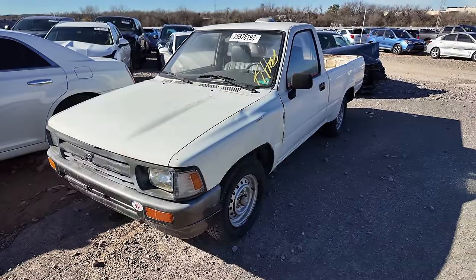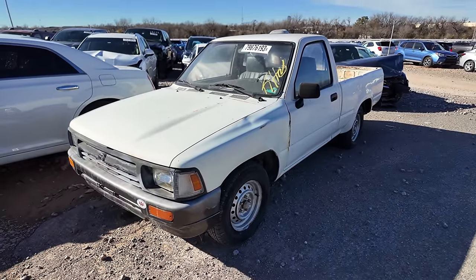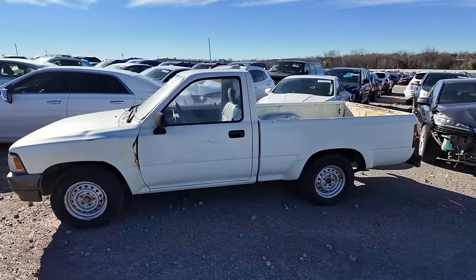How about a 1994 Toyota pickup truck? This is an ex-Coca-Cola truck, which is why I find it interesting. That and the fact that I just really love vehicles from the 80s and the 90s.